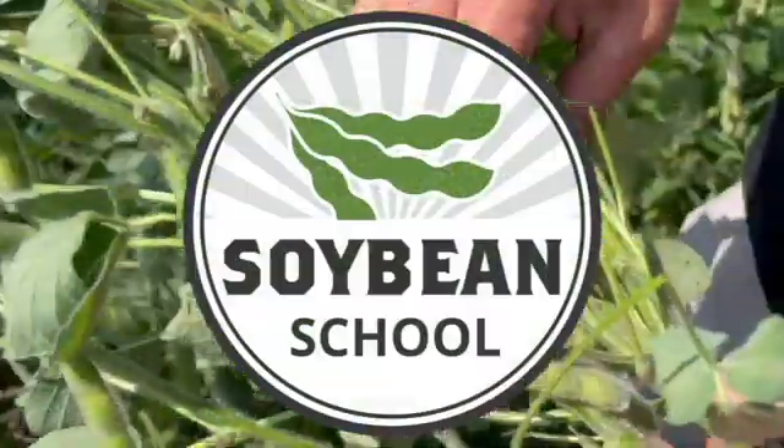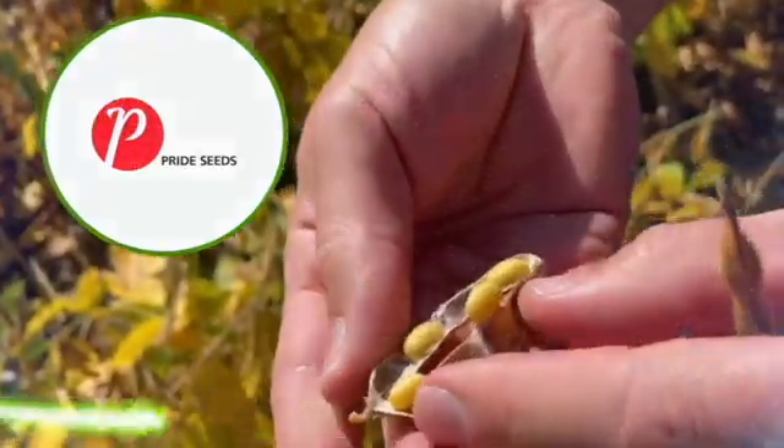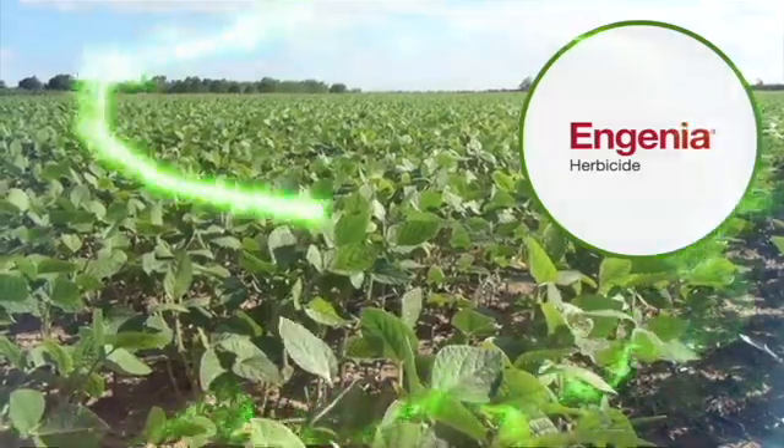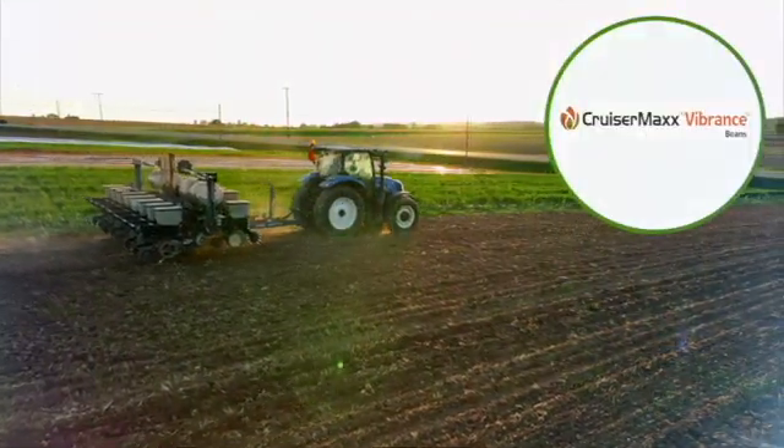The Soybean School on realagriculture.com is brought to you by Pride Seeds, Ingenia Herbicide, and Cruiser Max Vibrance Beans.